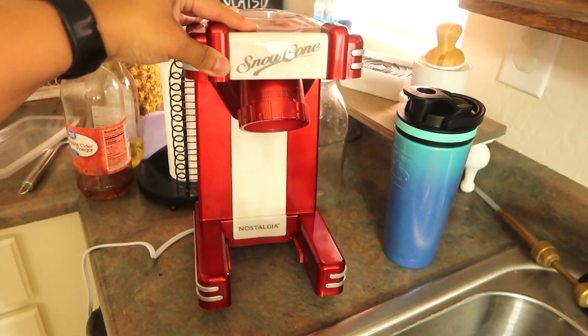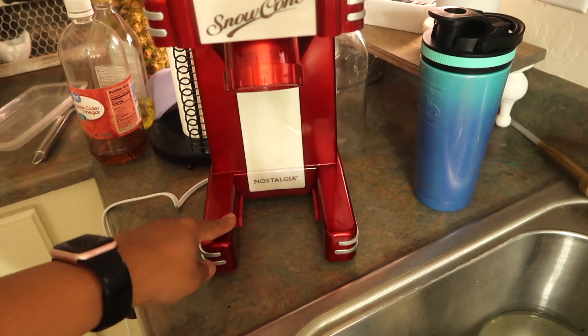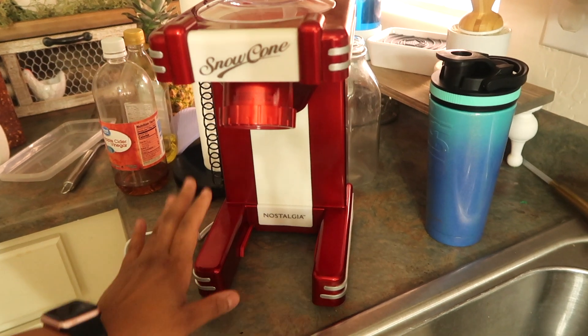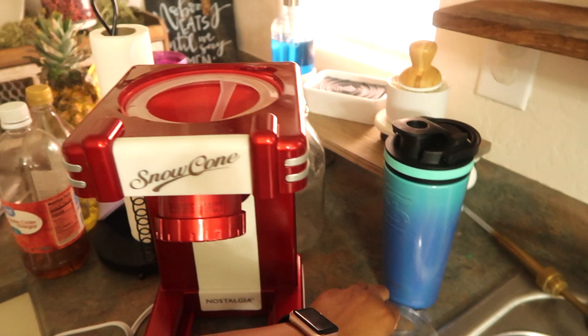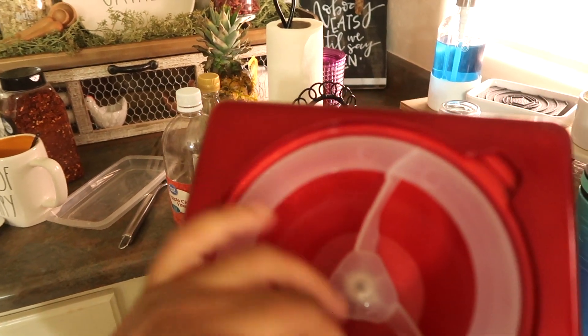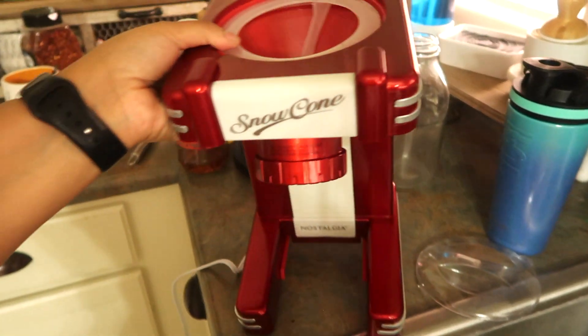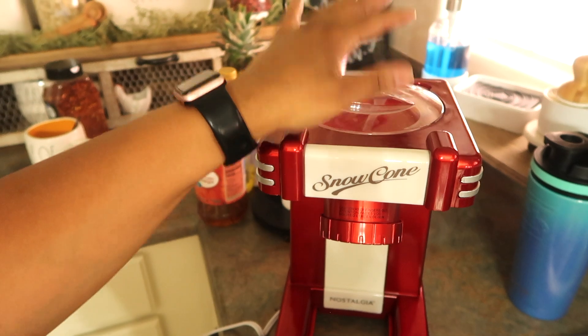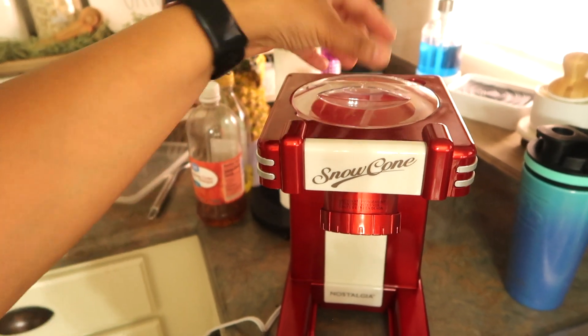If you guys want to see the snow cone maker, excuse the kitchen, but that's what it looks like. It does really, really good and has great reviews on Amazon. One thing I recommend: when you're done crushing the ice, flip it over, shake it out, and make sure all the water comes out. Otherwise the remaining ice will turn to water and can sit and rust your blade, so definitely turn it over to dry.